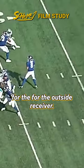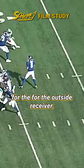Daniel Jones is standing in there and making throws and converting third downs — and that's playing quarterback in the NFL. That's when you get into the elite versions of quarterback play: the ability to stand back there and make a big-time throw.